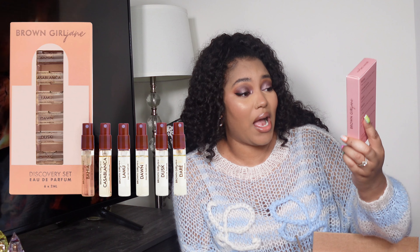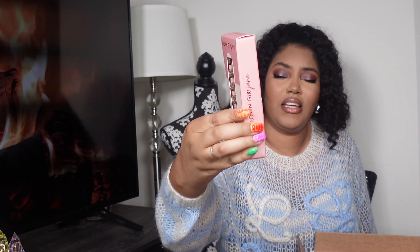That was all I got from Danessa Myricks. I also wanted to try one of the Brown Girl Jane fragrances but didn't know which one, so I purchased the discovery set. It comes with six different fragrances in little trial sizes. There's one I think called Carnival that I think I'm going to get, but just smelling this — it smells amazing. It's another Black-owned brand at Sephora, and I definitely wanted to support and try them. I'm going to buy one or two full-size fragrances once I figure out which ones I want.